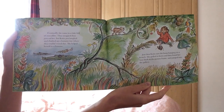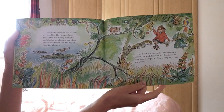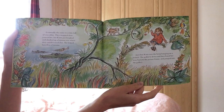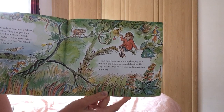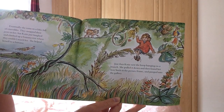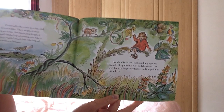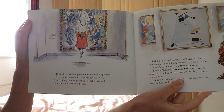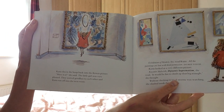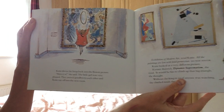Eventually, she came to a lake full of crocodiles. They snapped their jaws at her. But Katie just laughed and climbed up a banana tree, where they couldn't reach her. She helped herself to a banana. Just then, Katie saw the hoop hanging on a branch. She pulled it down and then found her way back to the picture frame and jumped into the gallery. Katie threw the hoop back into the Renoir picture. Here it is, she said. The little girl was very pleased. They waved goodbye to each other and Katie ran off into the next room.